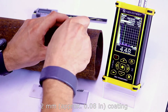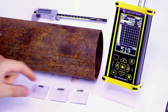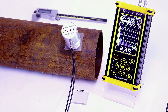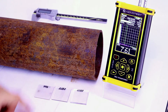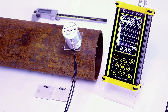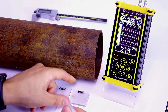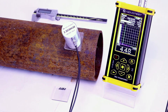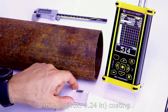Testing through coatings of increasing thickness: 2 mm coating, 3 mm coating, 4 mm coating, 5 mm coating, 6 mm coating.